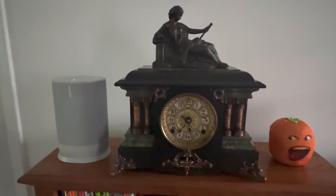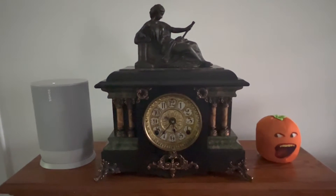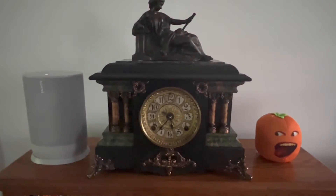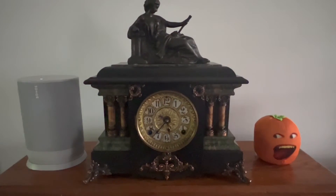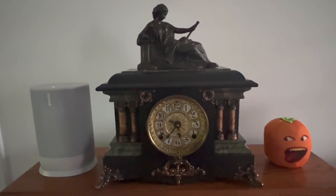This one is a Seth Thomas Adamantine, which we think was built around the year 1900, making it about 122 years old. It strikes the hour on the hour and strikes once on the half hour. Maybe I'll make more in-depth videos about how this clock works down the road.